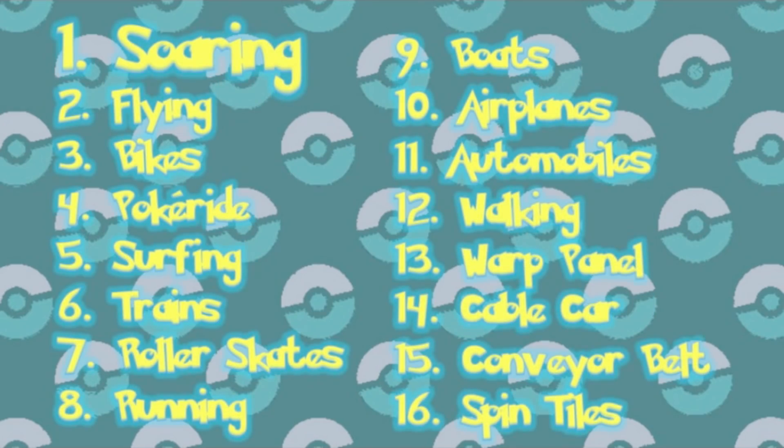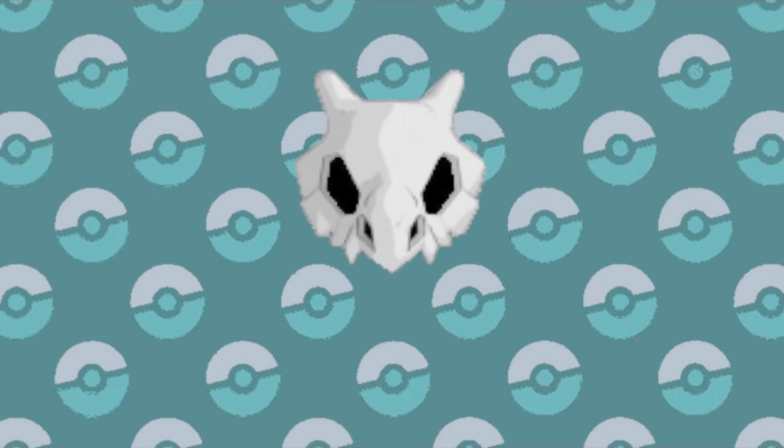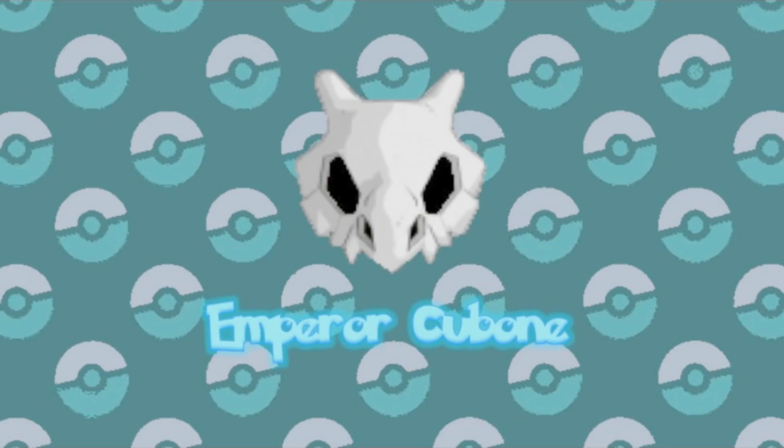So, those are the rankings for every type of transportation to date in the Pokémon world. What are your favorite ways to travel in Pokémon? Let me know down in the comments. Also, be sure to leave a like, share this video, and subscribe, so that you too can become an Imperial today. And we'll see you around next time!